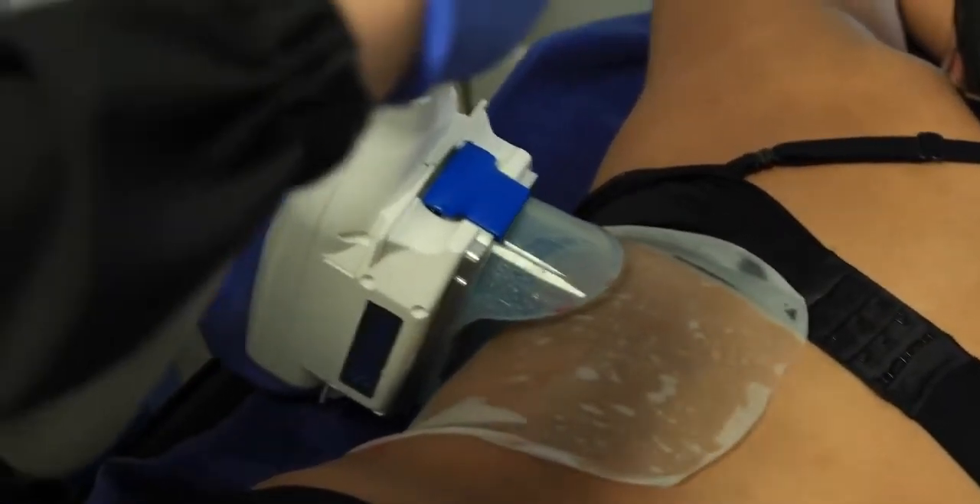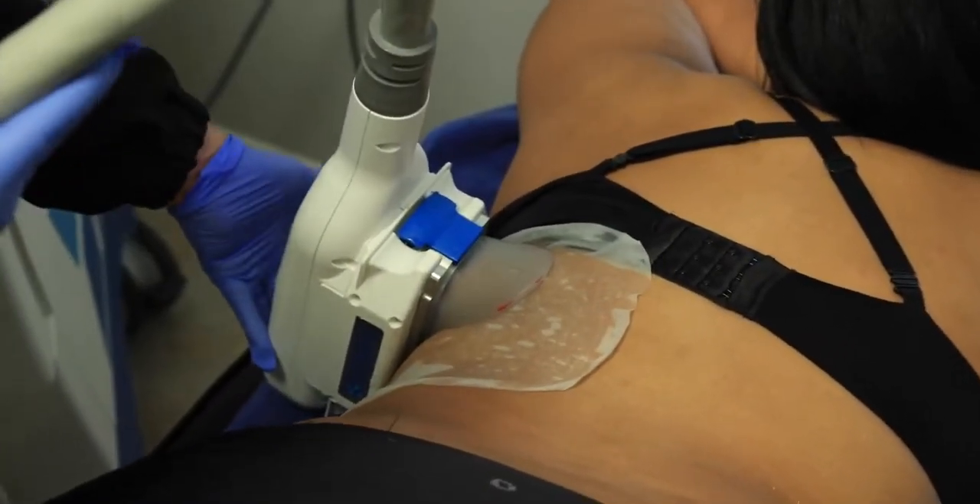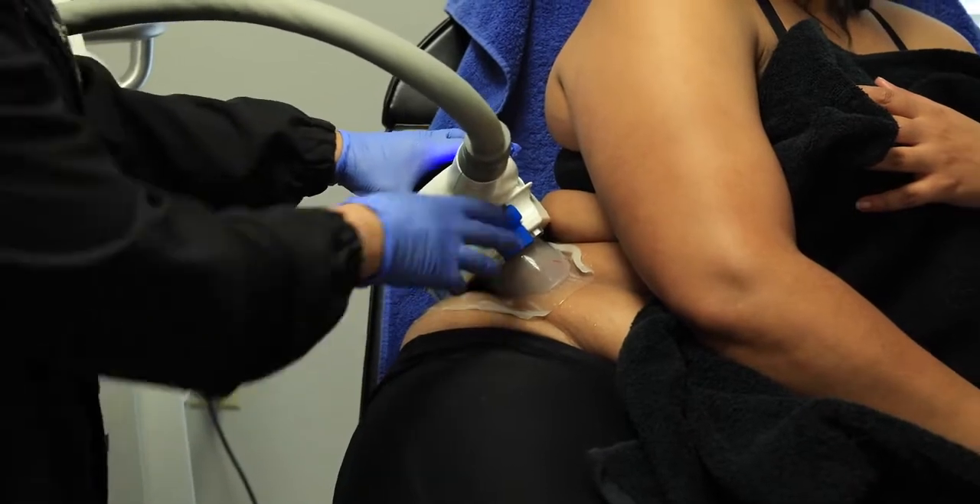The CoolSculpting attaches to the area through some gel pads, pulls the skin in with fat, and freezes it for 30 minutes — getting it to below minus 11 degrees. There's no frostbite because we protect the skin with a patented gel from CoolSculpting. You're done within probably two or three cycles and you should lose between one to three inches in those cycles without having any surgery. So we love it.